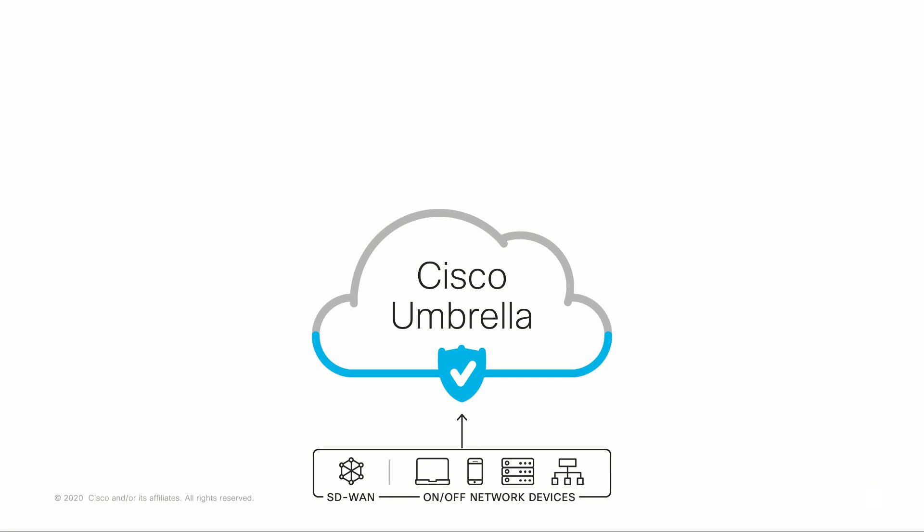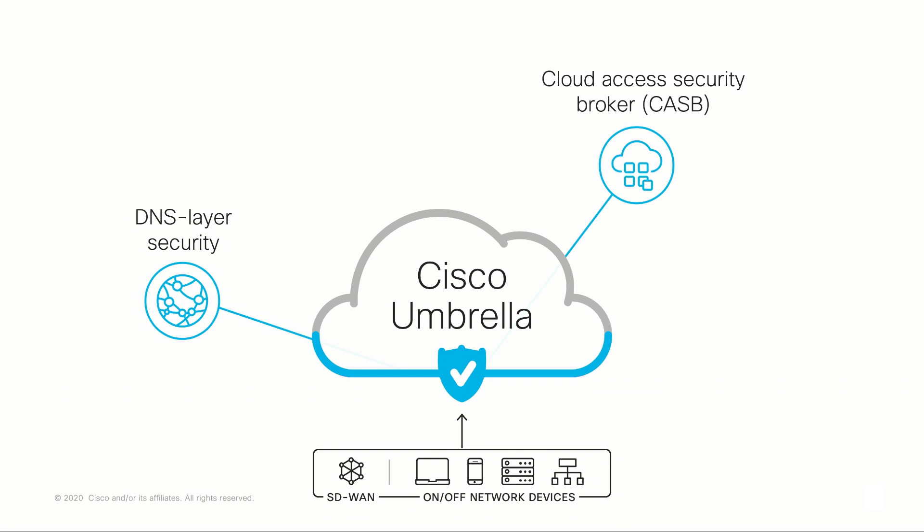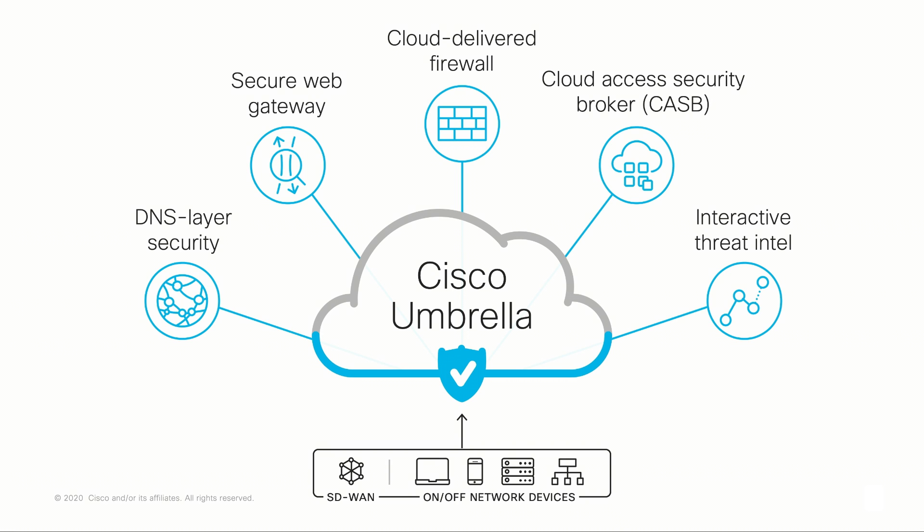Umbrella integrates DNS layer security, cloud access security broker, firewall, and secure web gateway to deliver highly scalable, pervasive security to end users, regardless of where they are in the world, and without burdening branch resources.